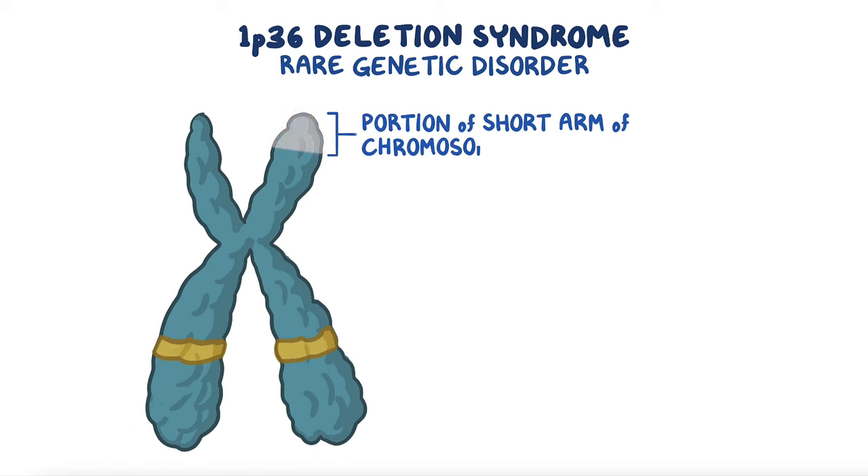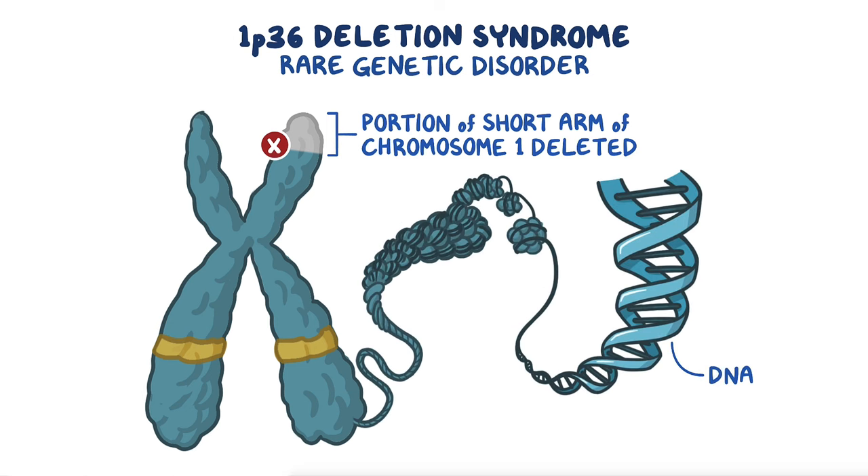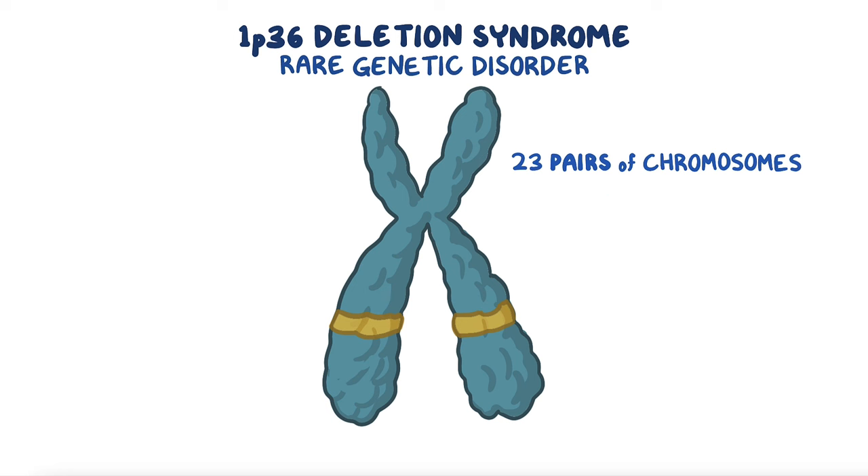1p36 deletion syndrome is a rare genetic disorder where a small portion of the short arm of chromosome 1 is deleted. Our DNA is packaged into 23 pairs of chromosomes, one from each parent, for a total of 46 chromosomes.